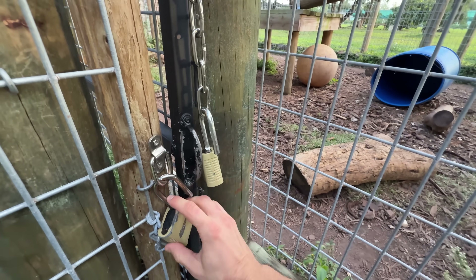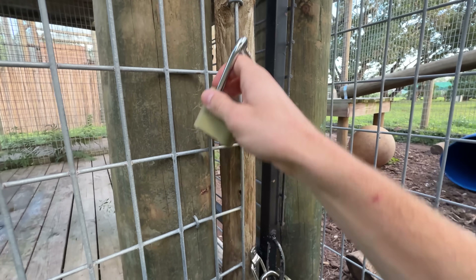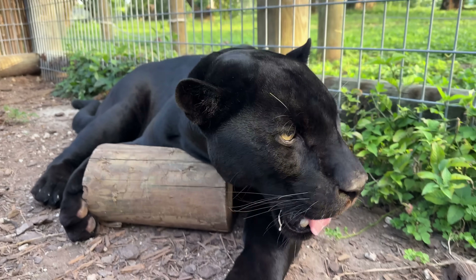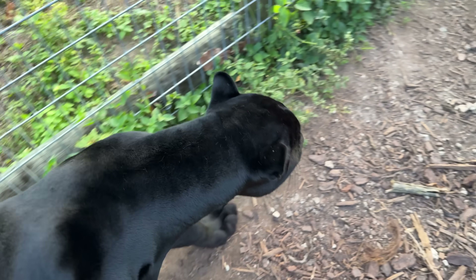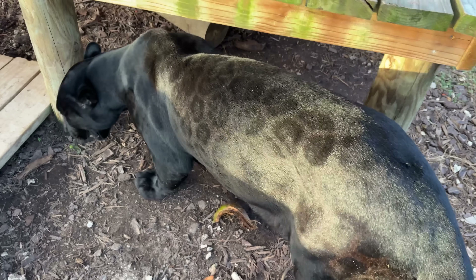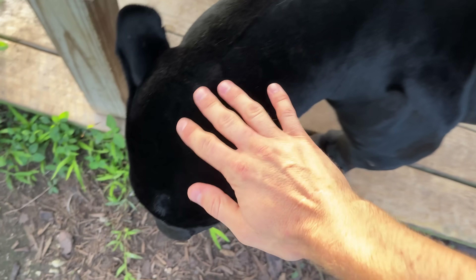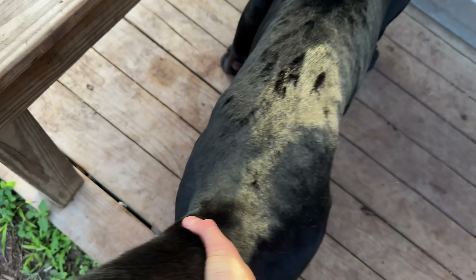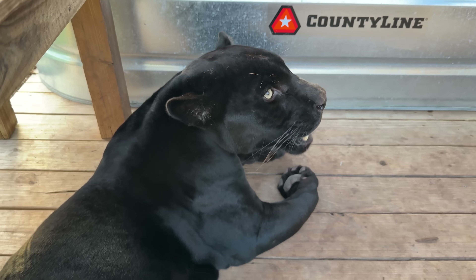Noir's back in his enclosure and we lock him back down with the double lock system on his lockout door. We're now in with Noir and he's playing with one of his locks — that's one of many enrichment items we give him. Look at those big jaguar teeth — this boy is absolutely incredible. It's an amazing relationship we have; I'm the only one able to work free contact with this jaguar because I've raised him since he was 30 days old. He's just like a big old dog, giving me his butt and his tail and sitting down.